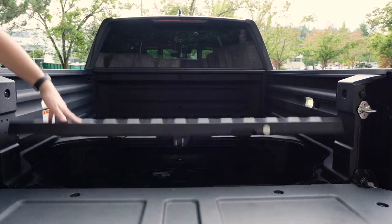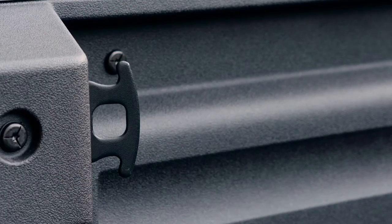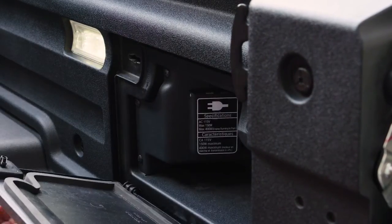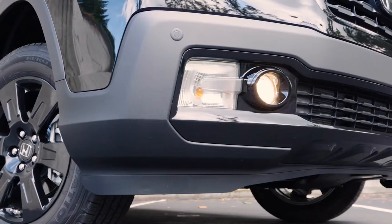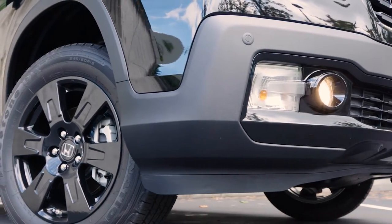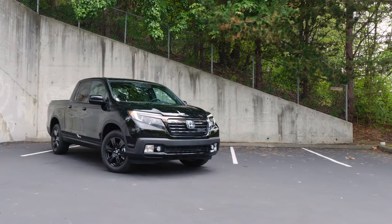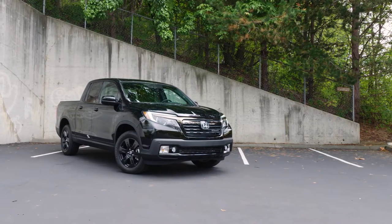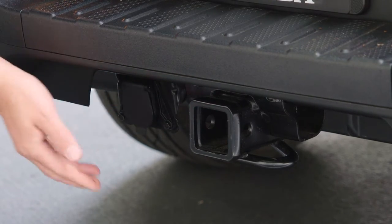Of course, it also has a lined bed and tie-downs to assist with keeping your load in check. A power socket is located in a secret door for running tools out in the field. If you're concerned all these frills are in lieu of actual capability, don't be. The Ridgeline can take loads of up to 1,499 pounds, which is right up there with any other truck on the market. Tow capacity is capped at 5,000 pounds.